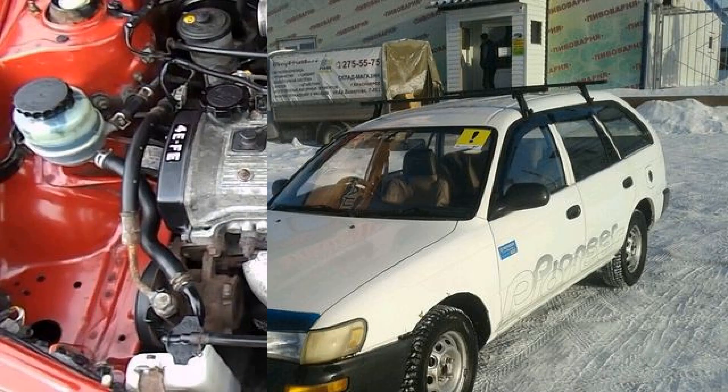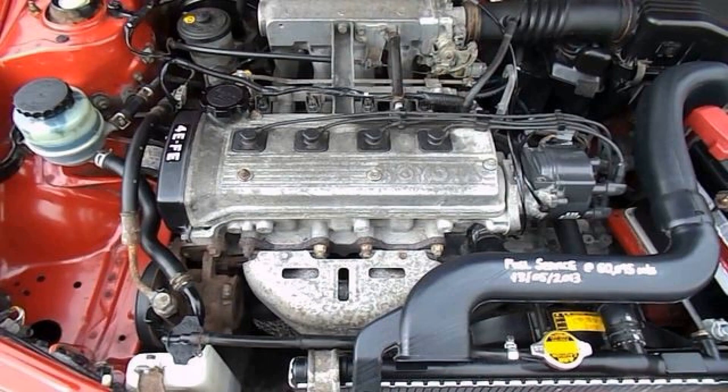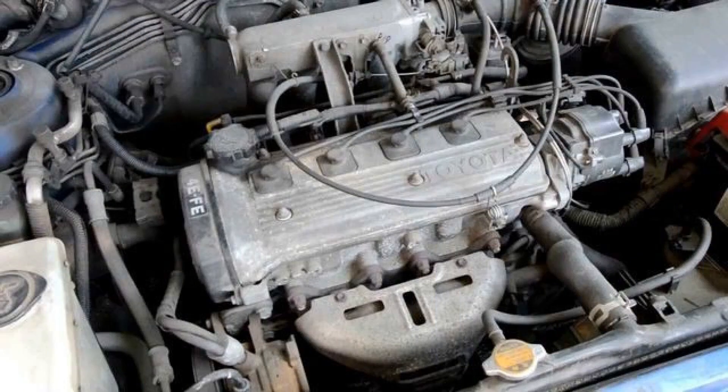Technical Characteristics. The 4E-FE is a small capacity motor from the 4E series. The volume of the engine is only 1.3 litres, which gave the possibility of wide application. Manufacturer: Shimoyama Plant. Engine brand: 4E-FE. Displacement: 1.3 litre.